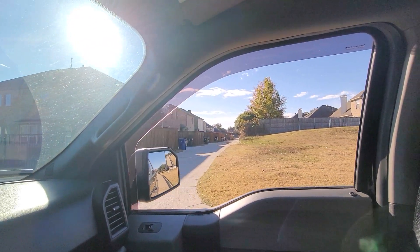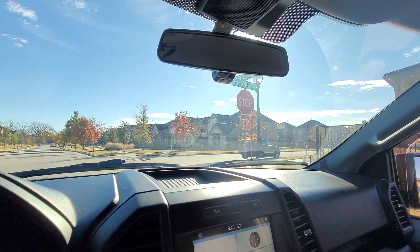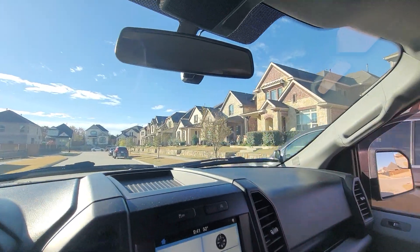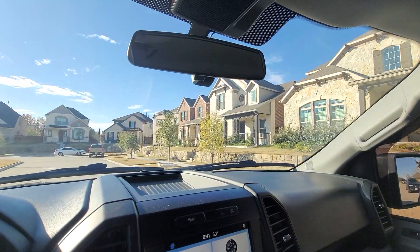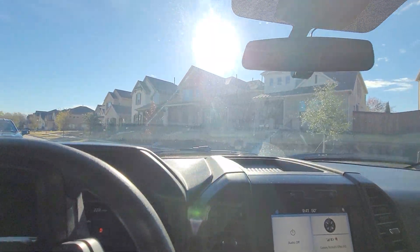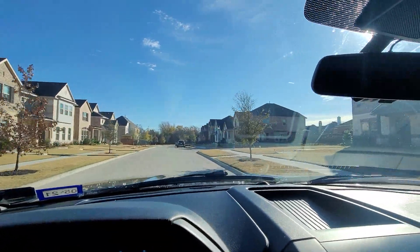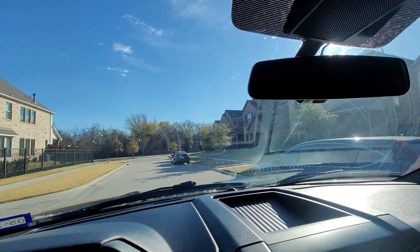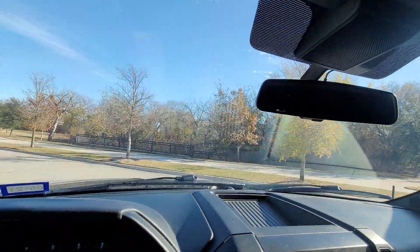Let's drive around the neighborhood to see the community. Next to it is a lot of new build houses. There's a little park right here.